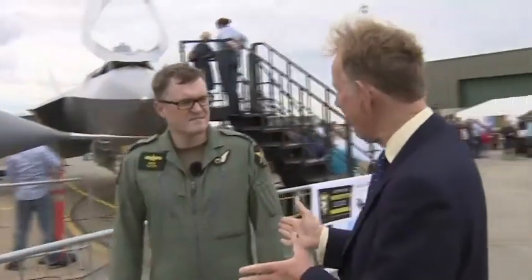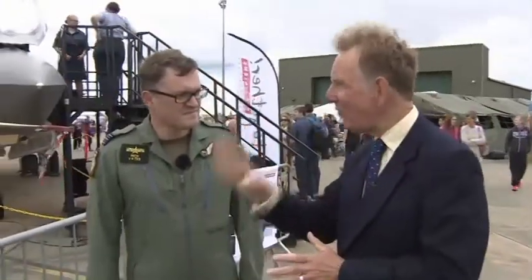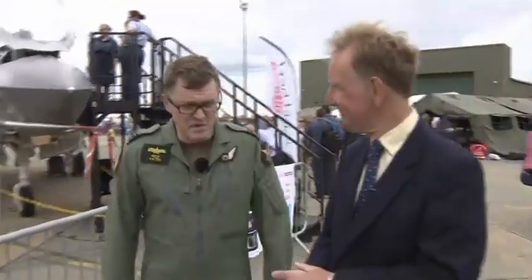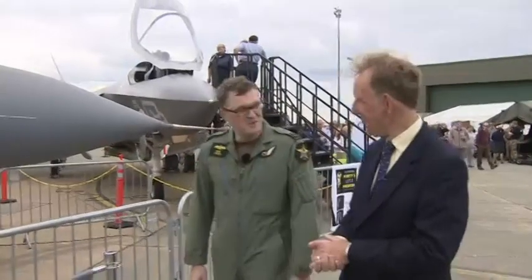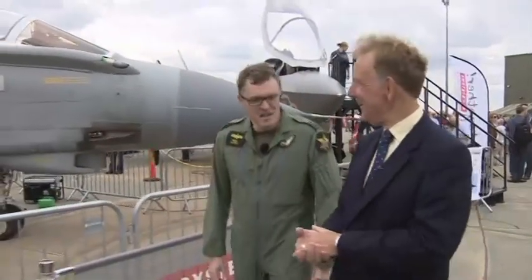Wing Commander Rich Yates, OC of 31 Squadron, you've flown these for 18 years. What affection do you have for this aircraft? I've flown the Tornado for a long time, nearly two and a half thousand hours flying, and I must admit it's a good old friend. It's taken me to various places around the world, some good, some not so good — training and operations.